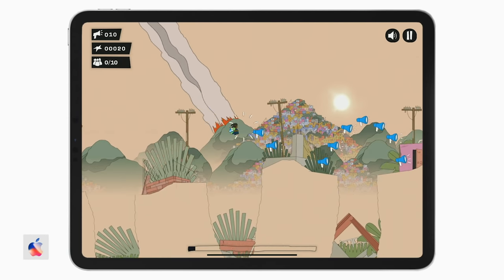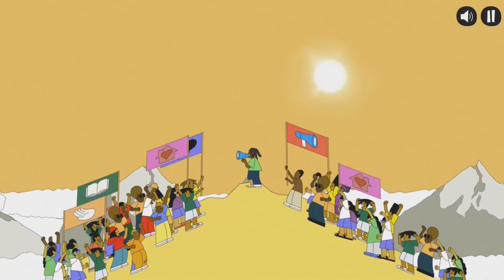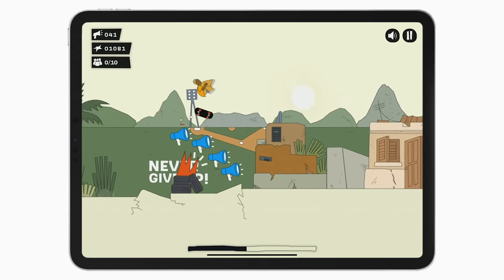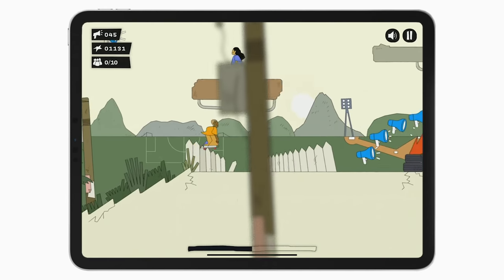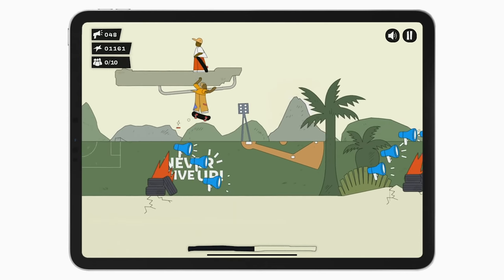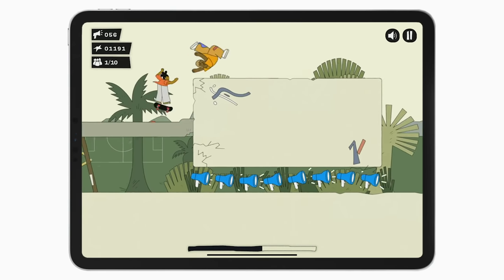And our last iOS and iPadOS game is RightRunner. The amazing thing about this game is that it is completely free, with no ads and no in-app purchases. RightRunner is a platforming runner game set in Latin America and the Caribbean, where you can skateboard through different environments. To play, you tap the right side of the screen to jump, hold on the right to do tricks, and tap on the left to slide.